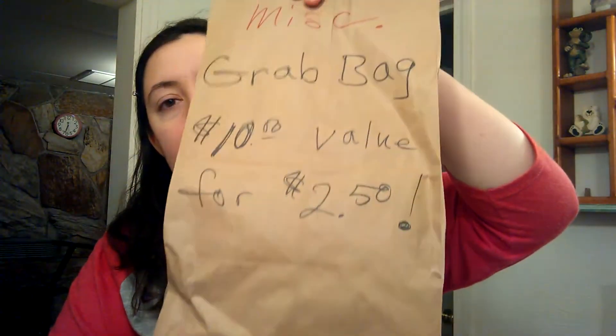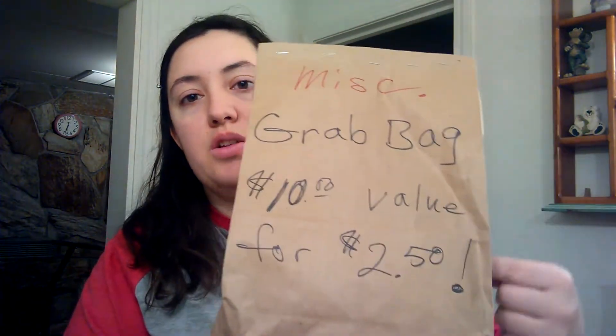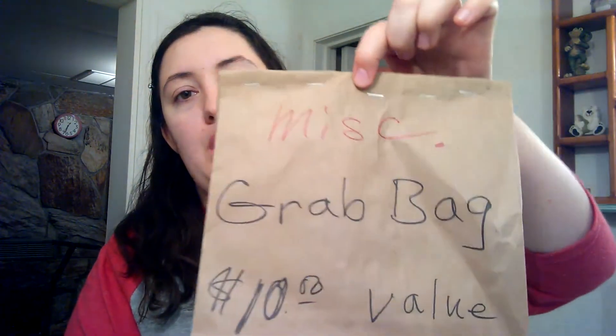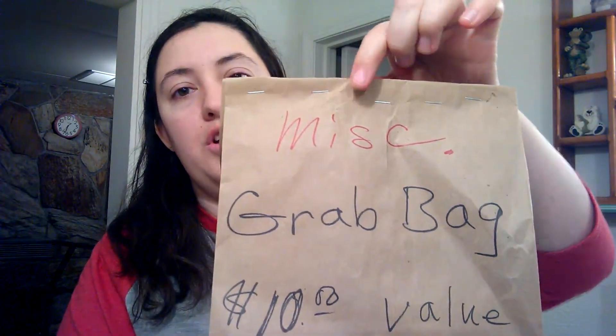Today while I was in town, I stopped at the drugstore to pick up some stuff and found these draw bags, which is $10 worth of product for $2.50. They have them labeled miscellaneous or girl, and so I got two of each. I'm just going to see what's in these.